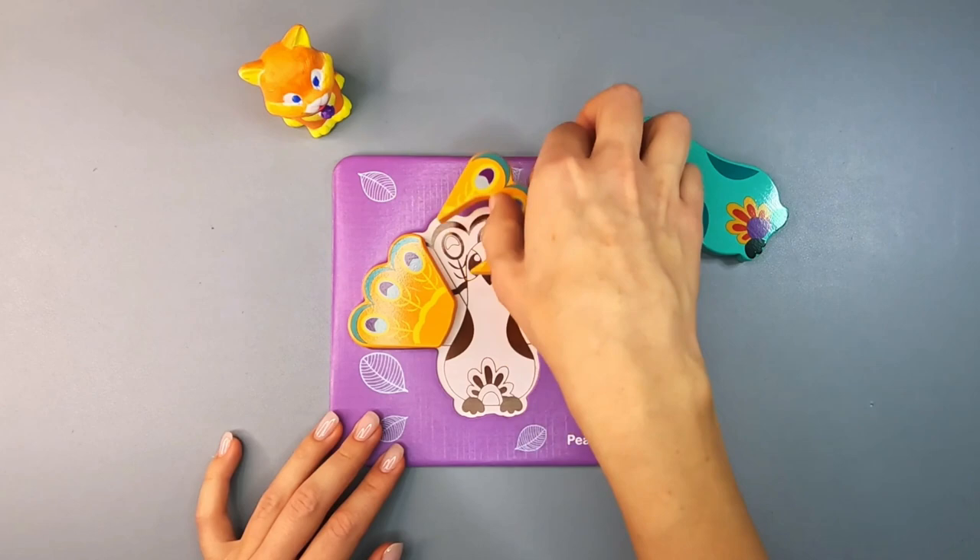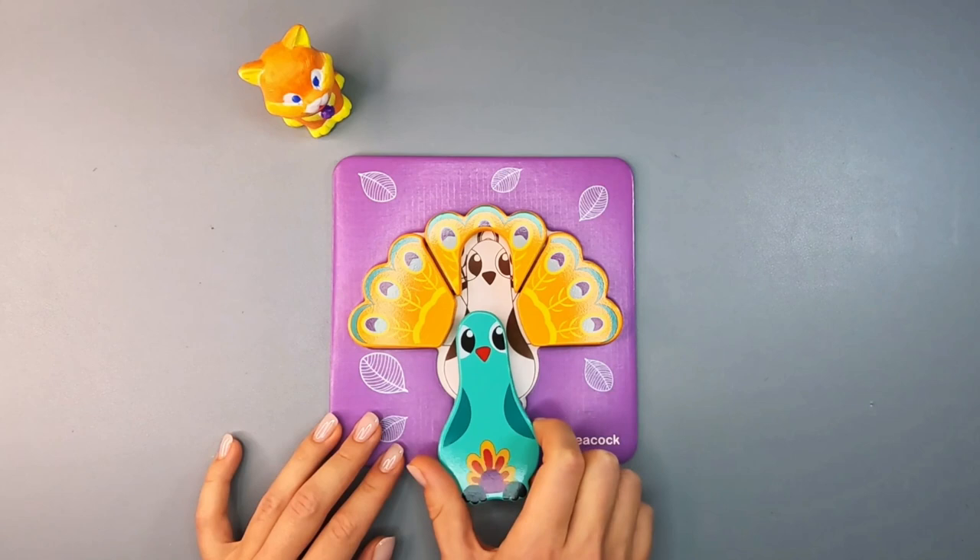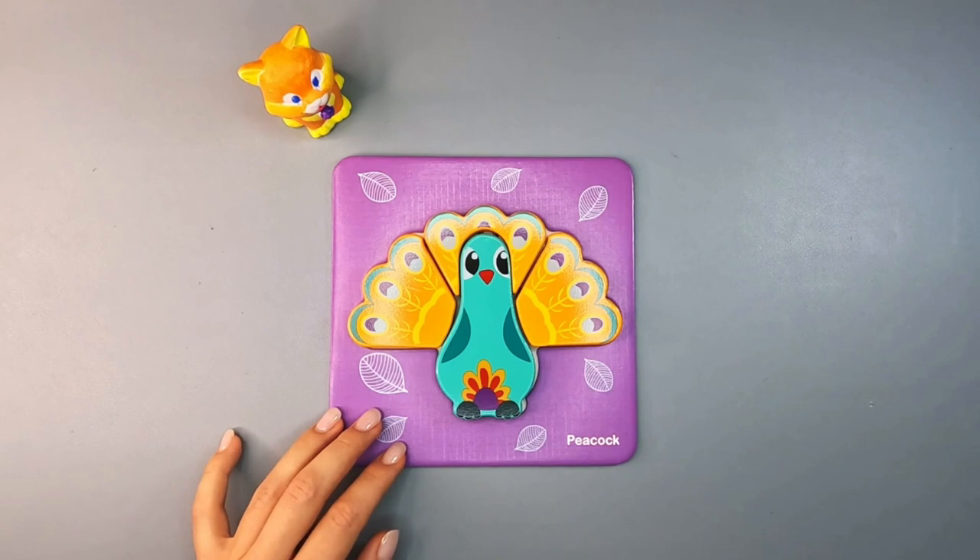Do you like playing games? I also love games. Let's go ahead and play. Can you tell me where the last part of the puzzle will go? That's right — it goes to the middle, right to the center of the picture.